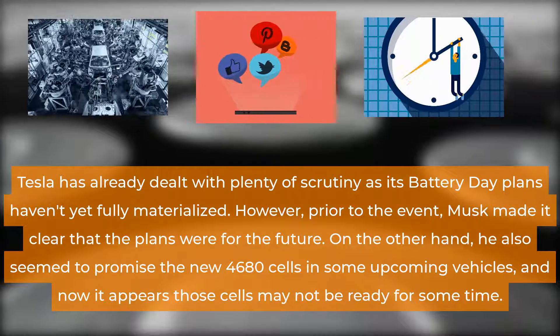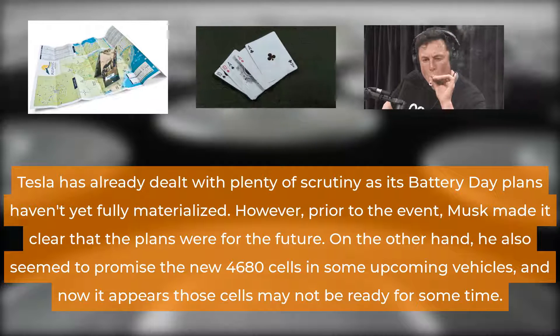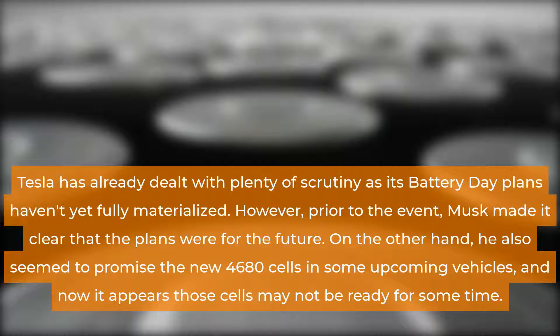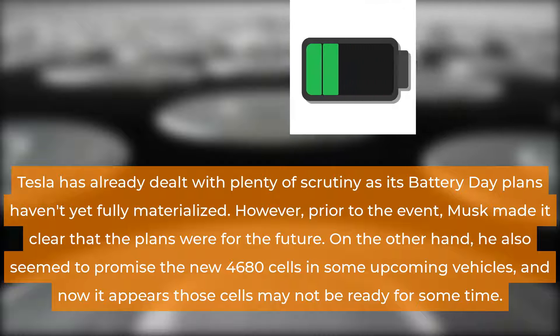Tesla has already dealt with plenty of scrutiny as its Battery Day plans haven't yet fully materialized. However, prior to the event, Musk made it clear that the plans were for the future. On the other hand, he also seemed to promise new 4680 cells in some upcoming vehicles, and now it appears those cells may not be ready for some time.